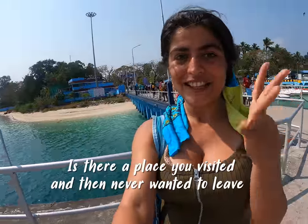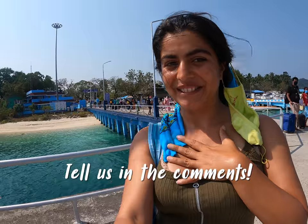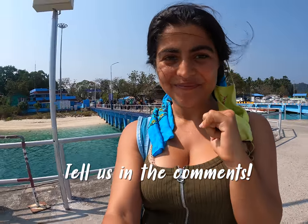That's it — it's the end of my trip! Is there a place you visited that you never ever wanted to leave? For me, it's the Andamans. What is it for you?